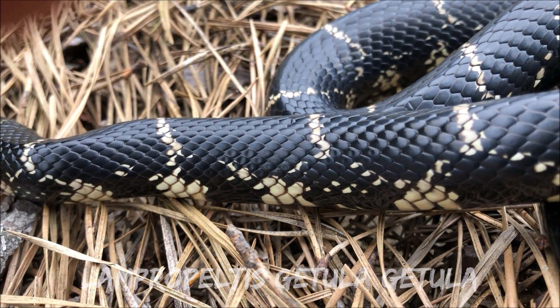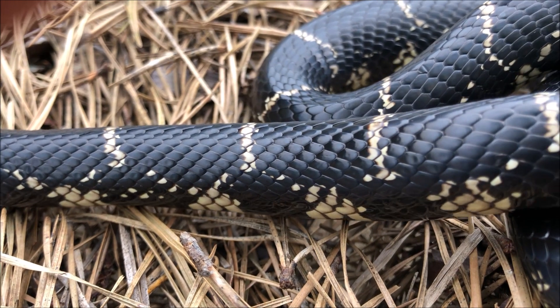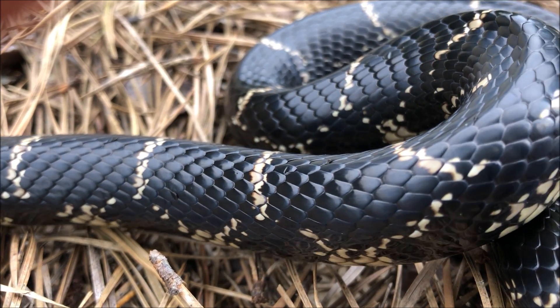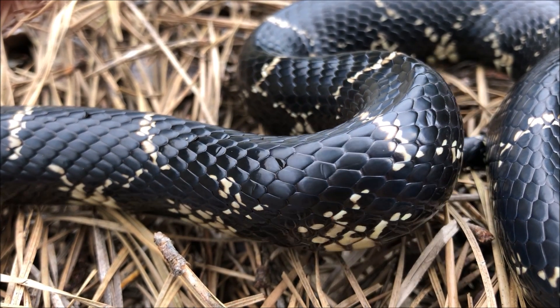...lampros, which means radiant, and pelta, which means small shields. Getula is derived from the Latin word getulis, which refers to the Getulians, people of Morocco in western Africa. The chain-like pattern found on the snake was prevalent in the Getulian culture.